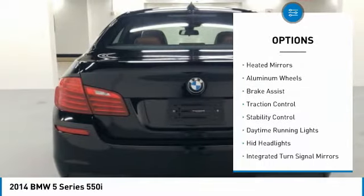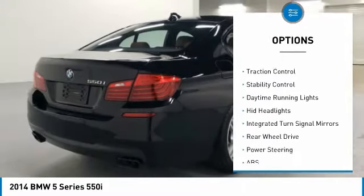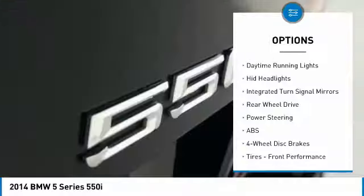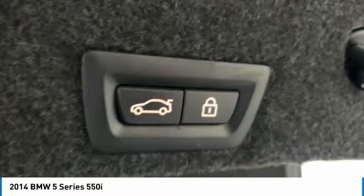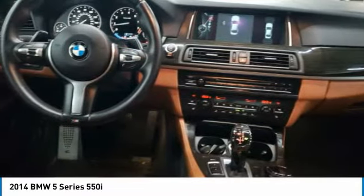Tire pressure monitor, turbocharged, heated mirrors, aluminum wheels, brake assist, traction control, stability control, daytime running lights, HID headlights, integrated turn signal mirrors.